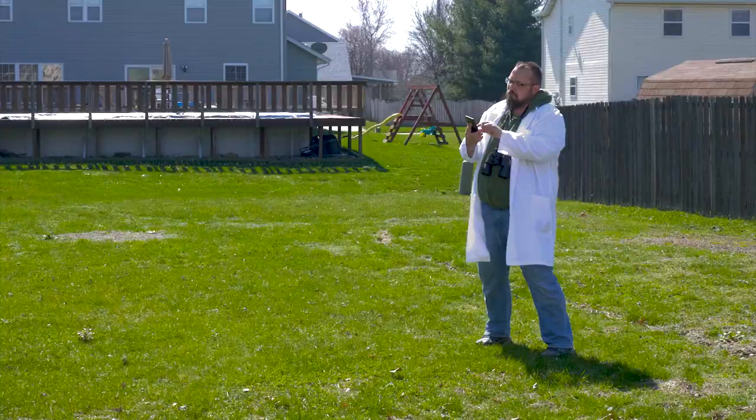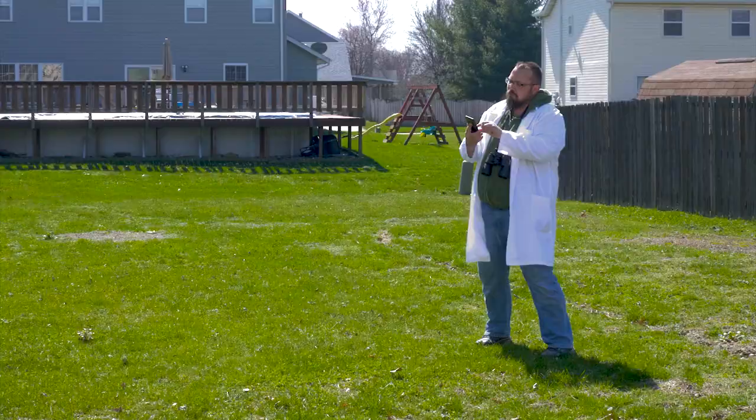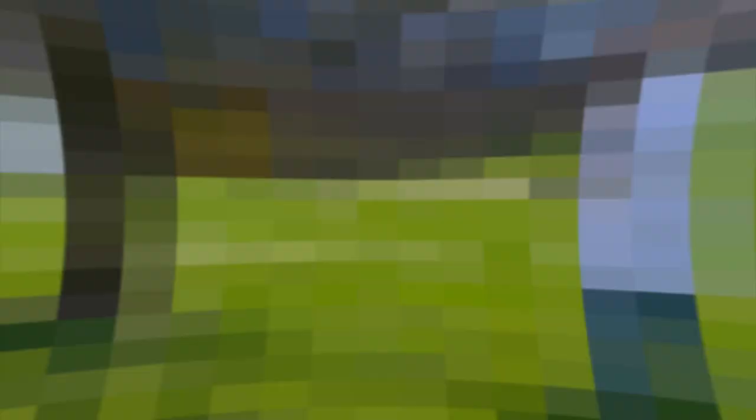No matter which project you choose to participate in, you'll be helping conservationists expand their data sets and further their understanding of the current state of the natural world. It's a tall task, but I think you're up to the challenge. So get out there with your family and get to sciencing.